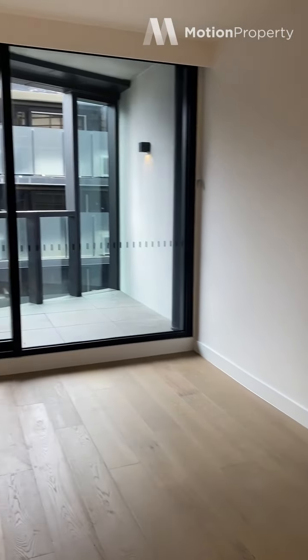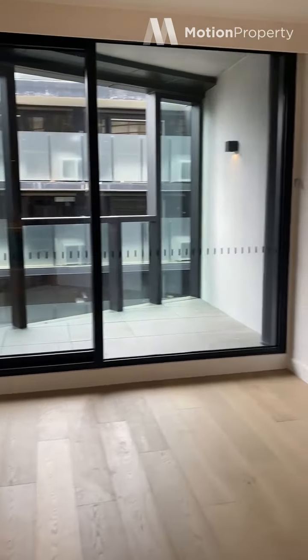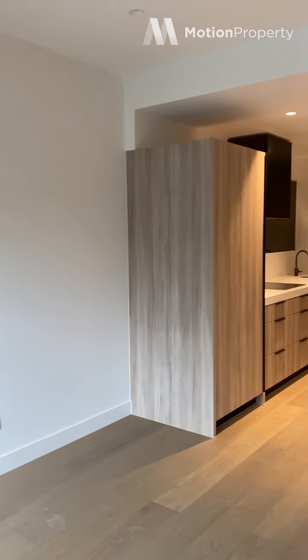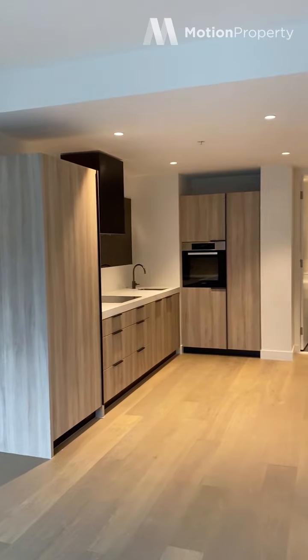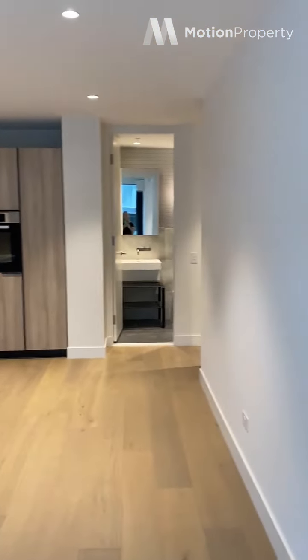Into the living space, which is nice and spacious. You've got split system heating and cooling, so it's quite a large area — plenty of room for your couch and dining table. Blockout blinds are installed.